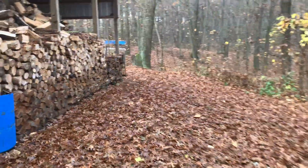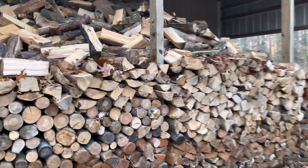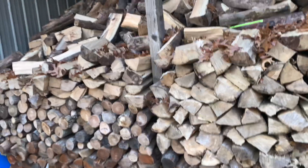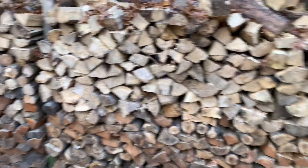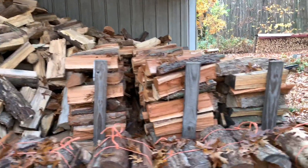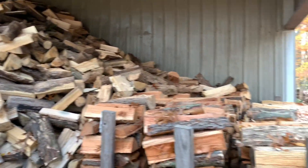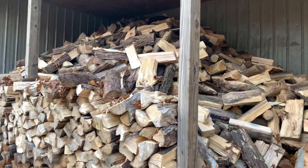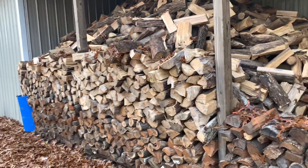Over here, this is Bay Number Two. When I start filling it, I usually put semi-seasoned wood on the back perimeter, stack a wall, then put ready-to-burn stuff like ash in there. I'd say there's probably at least 10 full cords in there right now — maybe even 12 full cords — with room for a little bit more. I'm hoping not to get into this until late December or January, but we'll see.